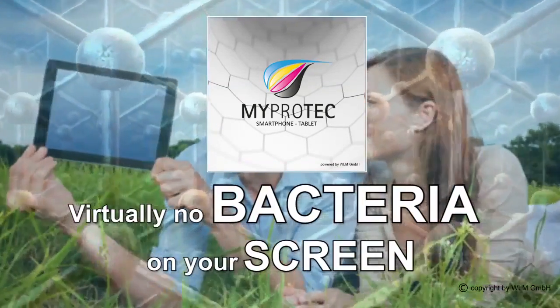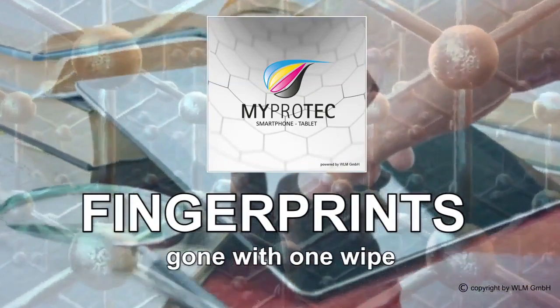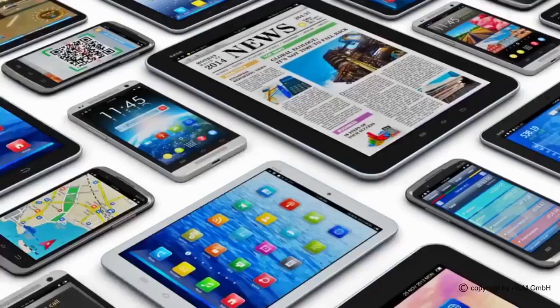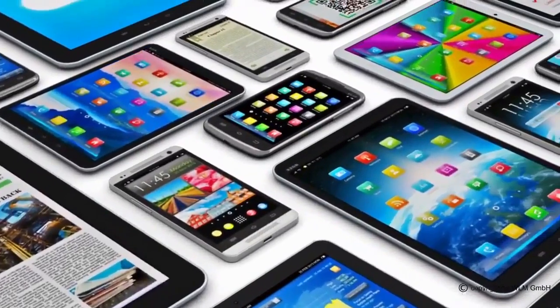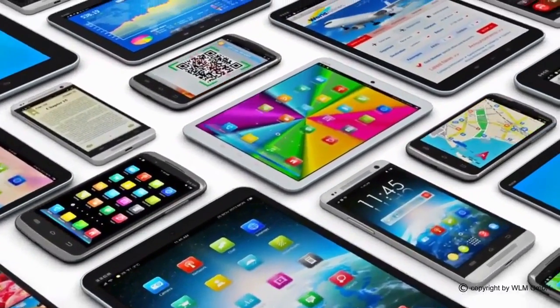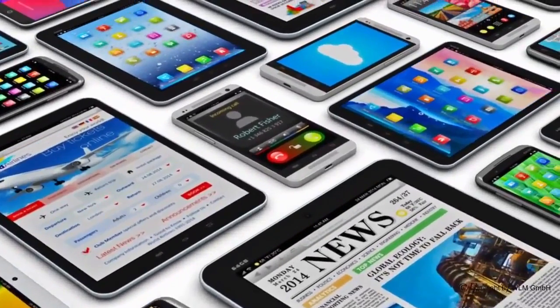Bacteria stand virtually no chance of clinging to this surface. Fingerprints and smeared surfaces are eliminated with one wipe. Don't hide your fantastic smartphone in an expensive case or cover anymore. Use MyProtech Protect on your device and show it off to everyone — and this is how it works.